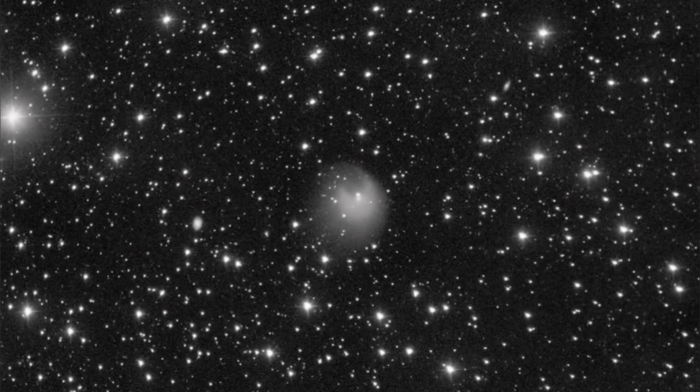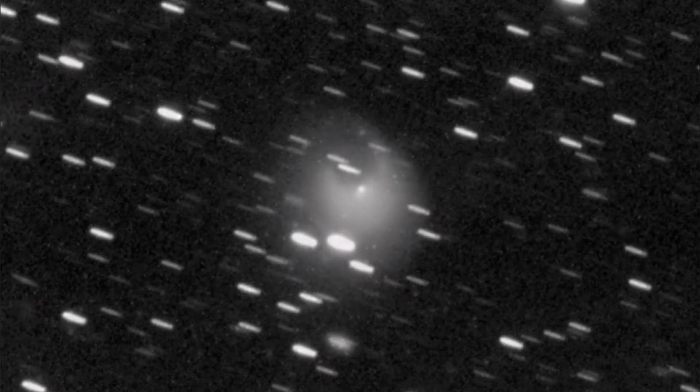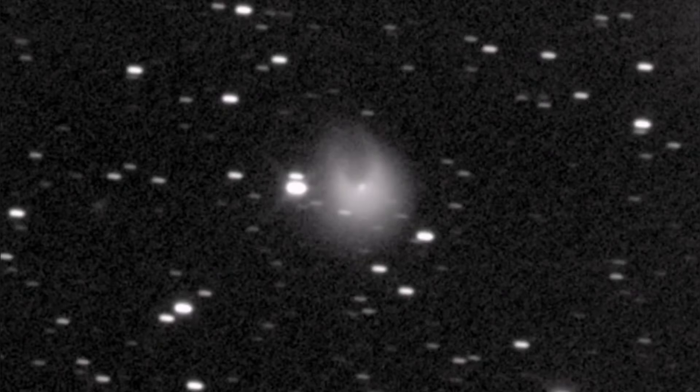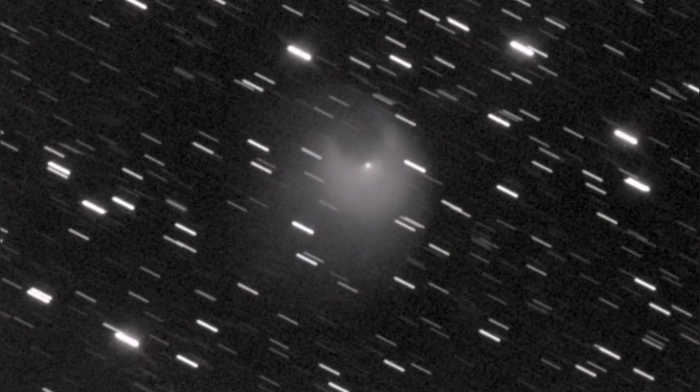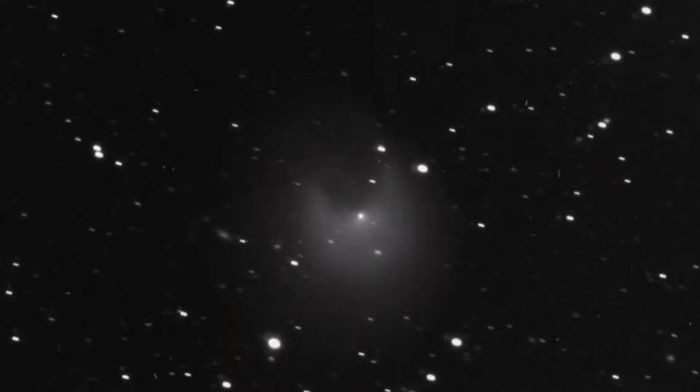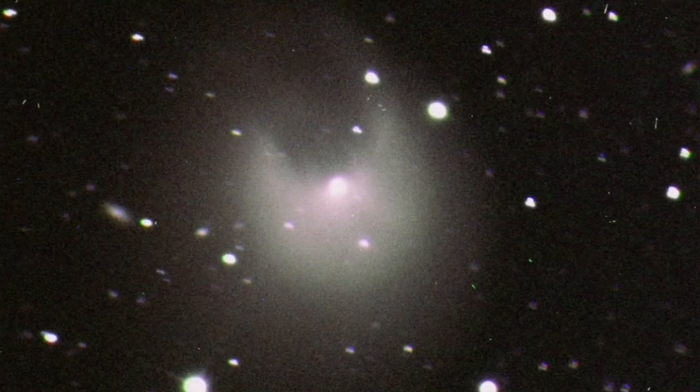Comets are made of ice and rocky, sandy material. Ponce-Brooks had a sudden eruption in July and again in October, just a few days ago. Now it is bright — 50 times brighter, five magnitudes brighter than what it was. As it gets closer to the Earth, it gets brighter and will continue to get brighter.